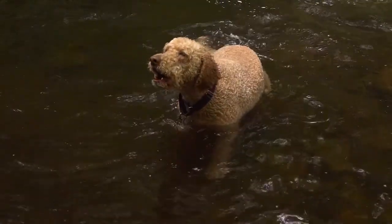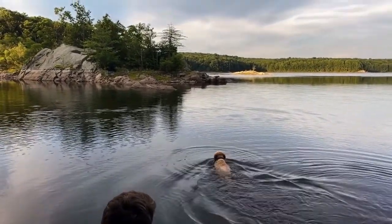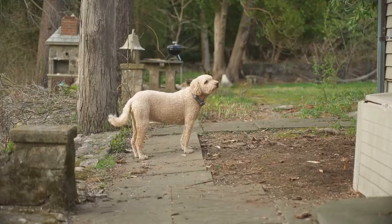Australian Labradoodles tend to be calmer than the standard Labradoodle, and they're quick learners. Early socialization and consistent rewards-based training will help your Australian Labradoodle become a great people-pleaser. These pups don't like being left alone or in a crate for long periods of time, and are better off in a home with a securely fenced outdoor space — an apartment is not ideal.